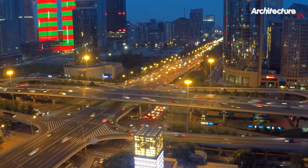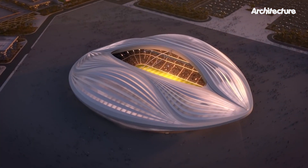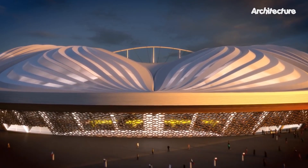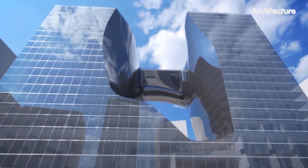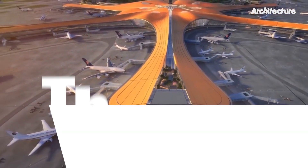Zaha Hadid Architects was founded in 1980 by Hadid. The studio has been led by Patrick Schumacher since Hadid passed away in 2016. The studio recently completed the Al-Wakra Stadium for the World Cup in Qatar and the Opus Hotel in Dubai, which will be featured in future videos. Thank you for watching.